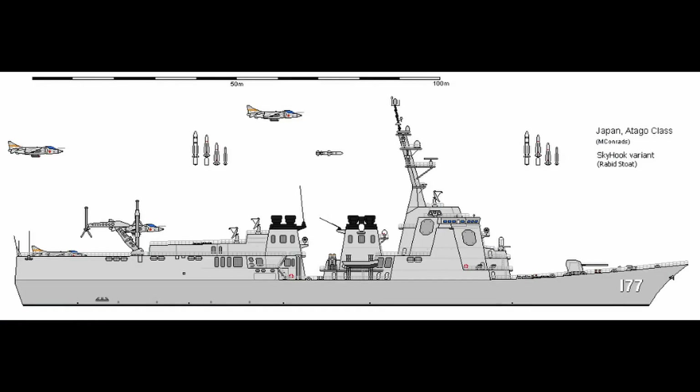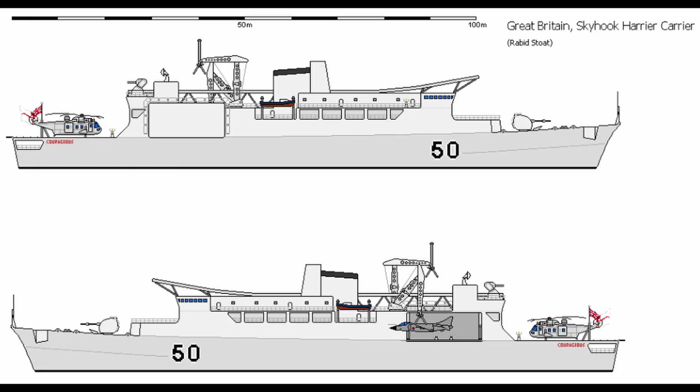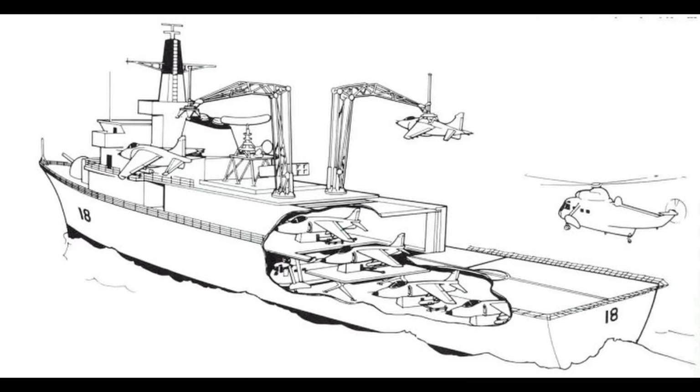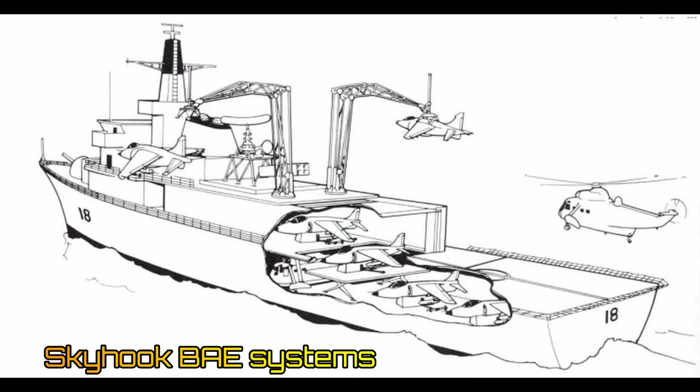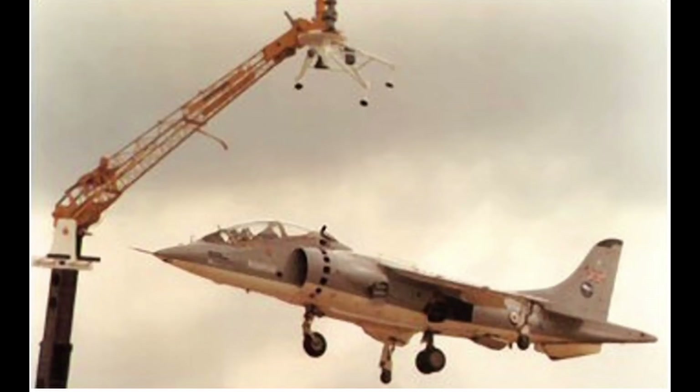Following the Falklands War, British Aerospace explored the technique to operate Harriers from smaller ships. The skyhook would have allowed the launching and landing of Harriers from smaller ships by swinging and grabbing the aircraft in mid-air using a computer-controlled crane.